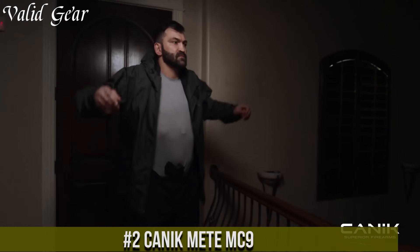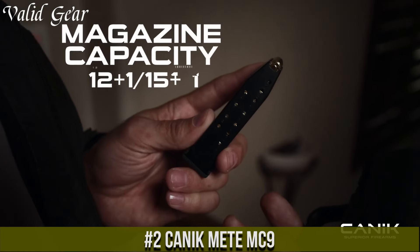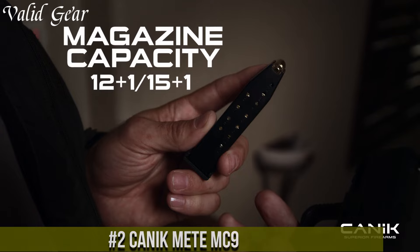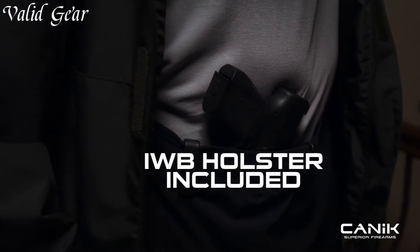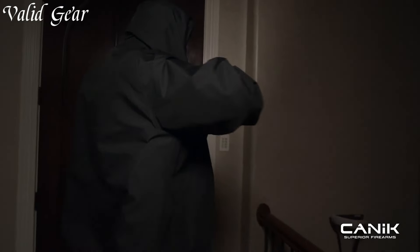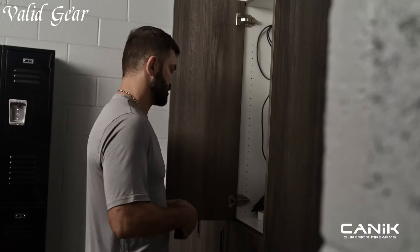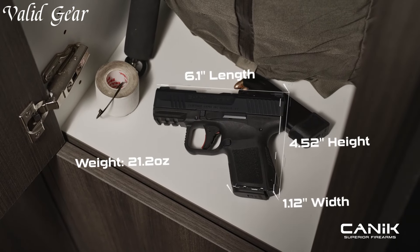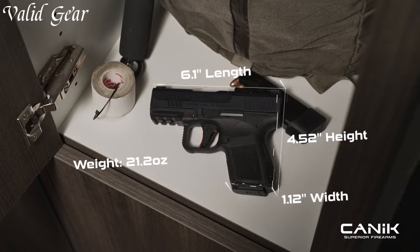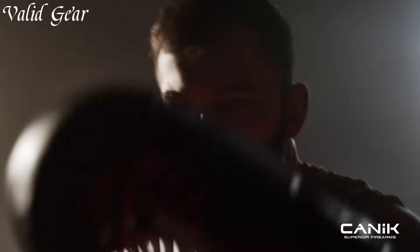Number 2: Canik METE 9. An exceptional firearm that combines modern design with advanced features to deliver superior performance and reliability. The METE 9 is designed to meet the demands of shooters seeking a versatile and accurate handgun. It showcases a sleek and ergonomic design, providing a comfortable and secure grip for optimal control. Its low-profile sights ensure quick and precise target acquisition, while the match-grade barrel enhances accuracy and consistency.